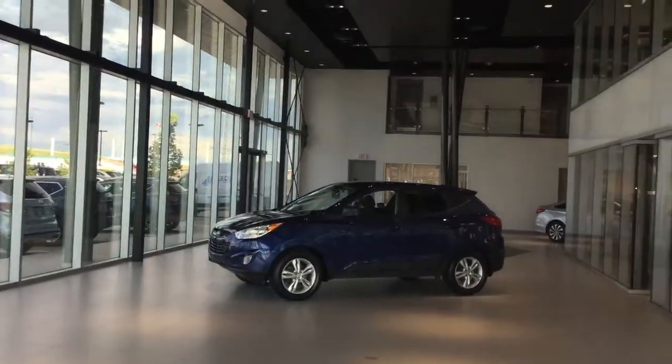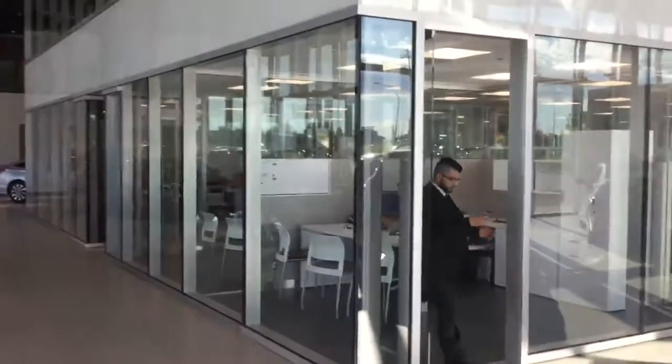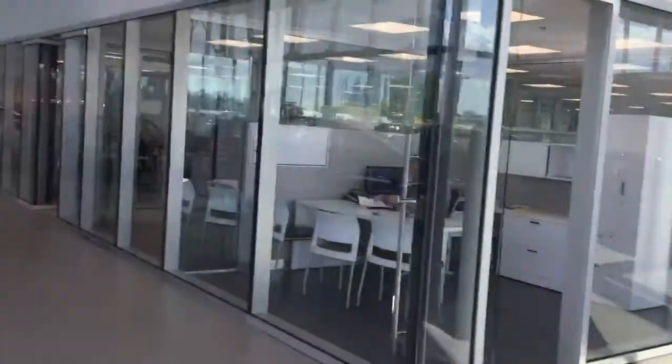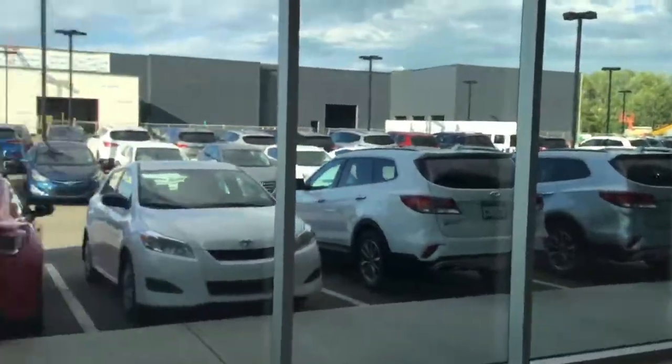This here is our extremely nice, really wide and open showroom. If you come along this way, we have all of our pre-owned vehicles along this side of the building, and all of the new ones that way.